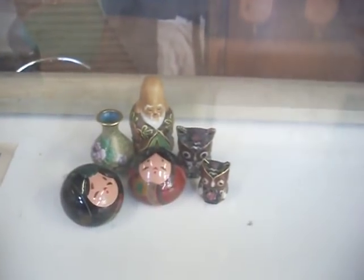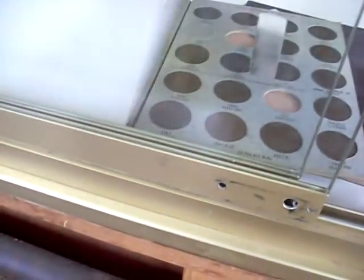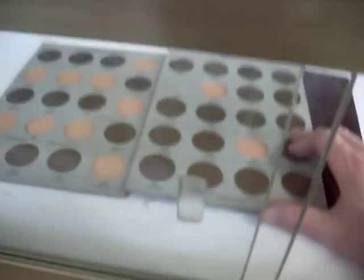Sort of oriental stuff, little Japanese Katani figure in Klusone. I reckon there's probably coins in these here albums — there you go, little pennies and stuff.